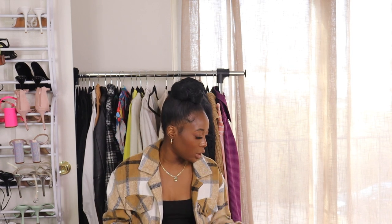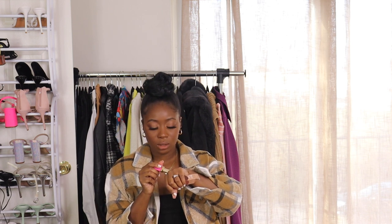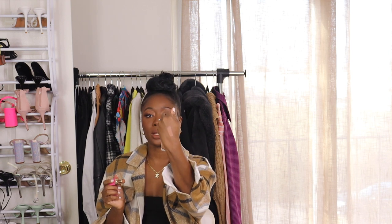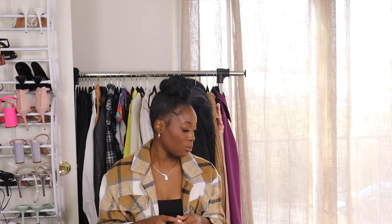I also picked up another lip from Juvia's Place in the shade 'Lady' — it's one of their nudes and I think it's just such a stunning nude. This shade is always sold out so it must be really popular; it's part of their peach line. I have been trying to get my hands on this particular shade for a really long time, and every time I go into Ulta it's sold out, so I saw it this time and grabbed it.